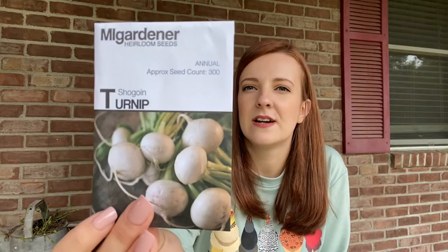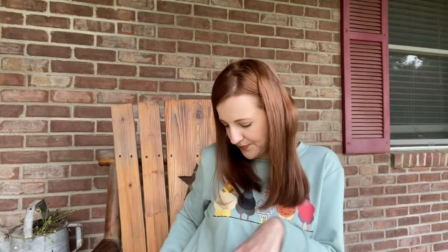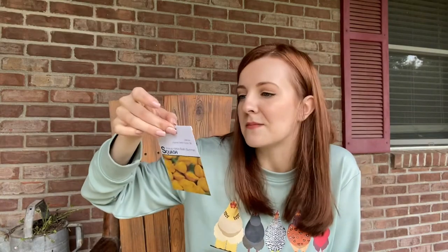Up next: turnips — Shigoin turnip. We are not big turnip people, so this will go in the emergency stockpile. And it looks like you can also eat the greens off of them, so that's pretty cool. Up next we've got scallop yellow bush summer squash. I believe I actually ordered some of these from another company, so this will go in my emergency stockpile as well. This is a summer squash — you can actually grow this in a container, which is pretty cool.